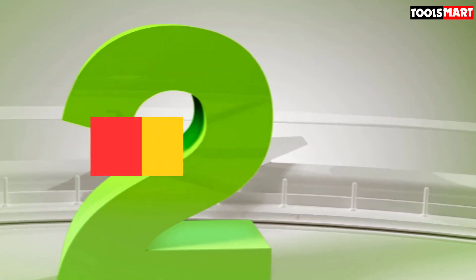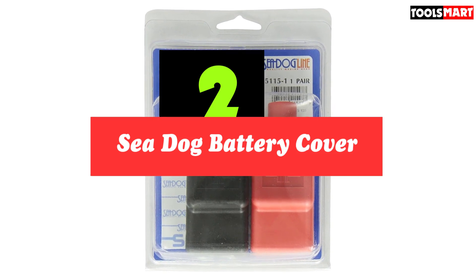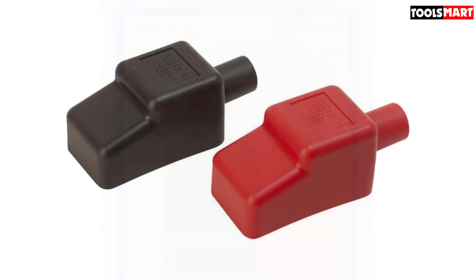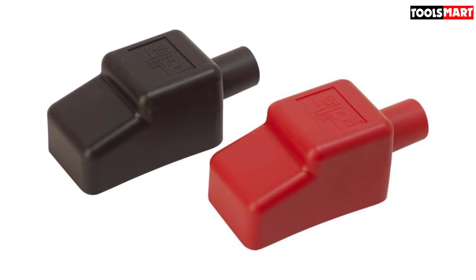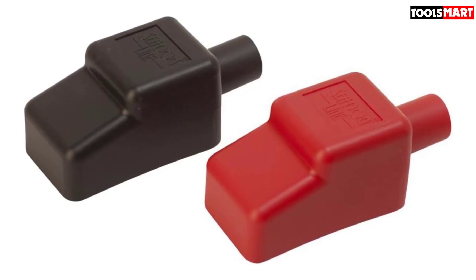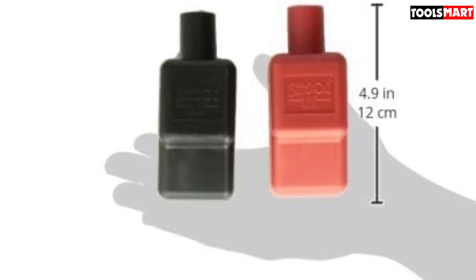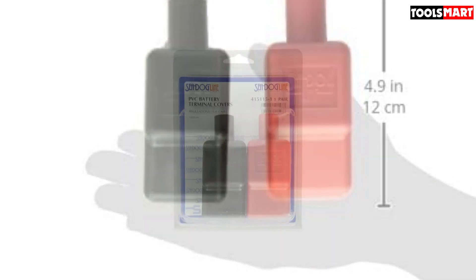Second on our list is the SeaDog battery cover. These covers are injection molded with PVC, making them both lightweight and durable. They come in two attractive colors — red and black — which can be used to make your battery terminals look sleek and stylish, while also performing the vital role of protecting the terminals from corrosion and physical damage. These battery covers are easy to install onto the posts of your vehicle's battery, and once installed, the PVC material helps keep your terminals secure and locked in place, giving you peace of mind.